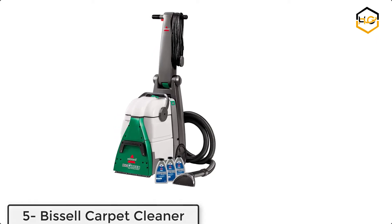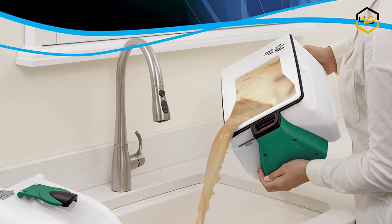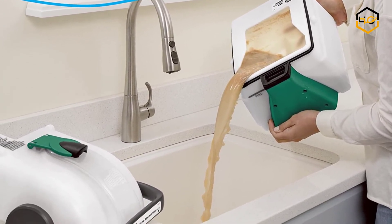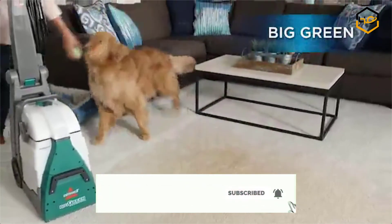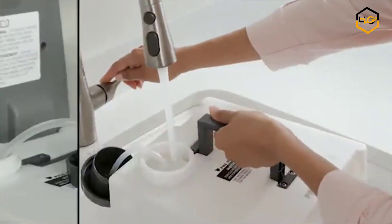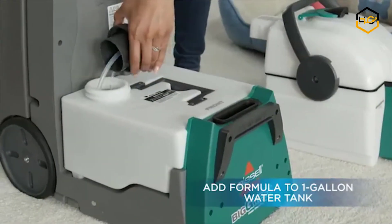At number 5 we have the Bissell Carpet Cleaner. The Bissell Big Green Professional Grade Carpet Cleaner achieves a whole new level of clean by out-cleaning the leading rental carpet cleaner. It has powerful motors, an extra large power brush to pull out deeply embedded dirt, and powerful suction — just a few features that make this carpet cleaner stand out from the rest. Two simple tanks keep the clean and dirty water separated for easy cleanup and fewer trips to the sink.